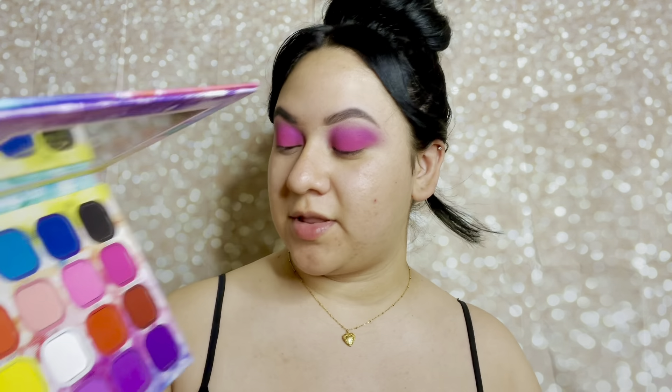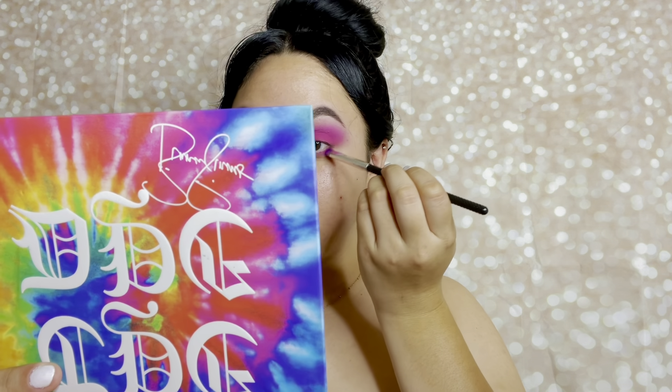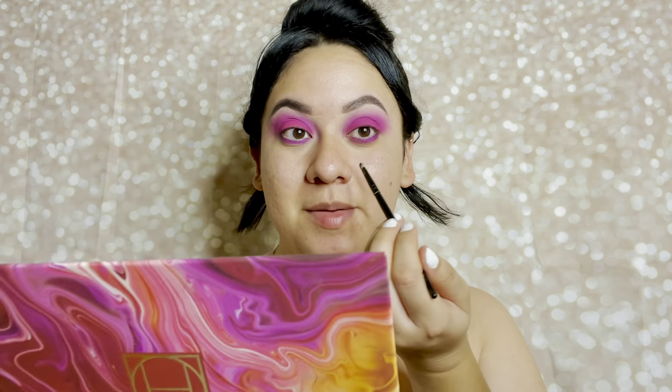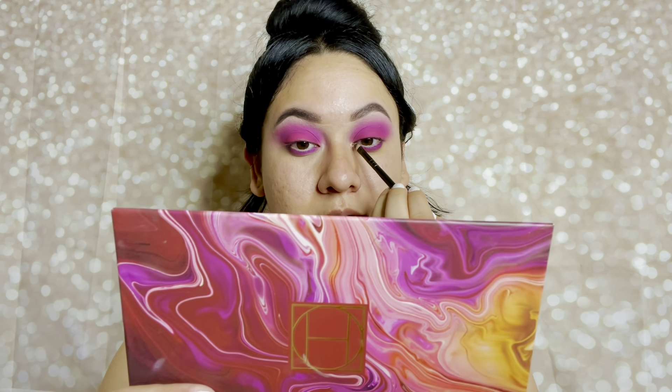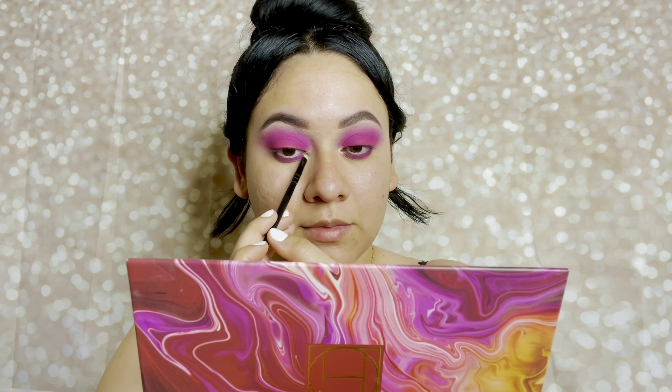For my lower lash line I'm going to go in with the shade Spooky — the darkest purple — and just smoke it out. For my inner corner I'm going to use that Hip Dots palette and use the shade called The Virgin and place it in my inner corner. Look how pretty, you guys — look how freaking pretty! So next I just like to jump right into my foundation. The makeup sponge I have been loving is from the Beauty Bakery — I received six of these in a Boxycharm. It's like a carton of eggs. I've been loving this sponge so much. It doesn't absorb too much product and blends out the foundation very nicely without leaving marks.